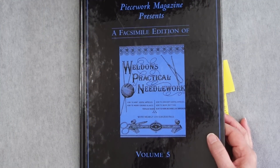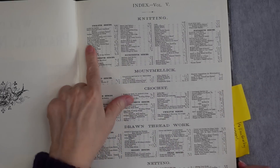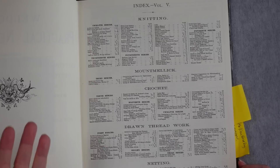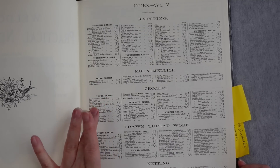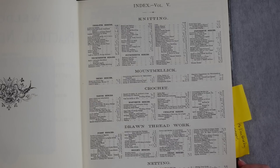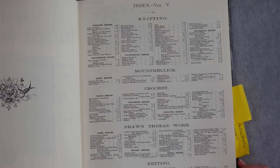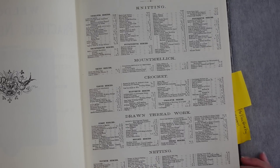This is the facsimile edition of Weldon's Practical Needlework, Volume 5. In 1890, there were four issues devoted to knitting, and the other issues were Mountmellick, which I think is embroidery, three issues on crochet, and the first three series of drawn threadwork. Every year they're introducing another type of needlework, which I find interesting. And then there was an issue on netting as well.